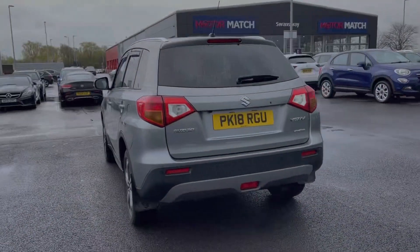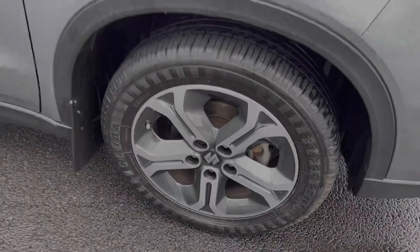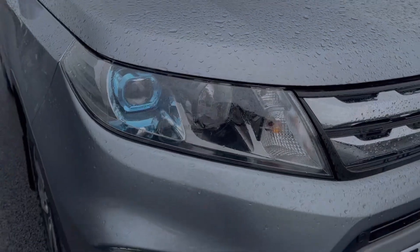The car is finished in stunning galactic grey metallic paint, an option costing £500 at new. You've got privacy glass in the rear along with roof rails on top of the vehicle. You've got the 17-inch alloy wheels contrasting the bodywork nicely, and then automatic projector headlights.